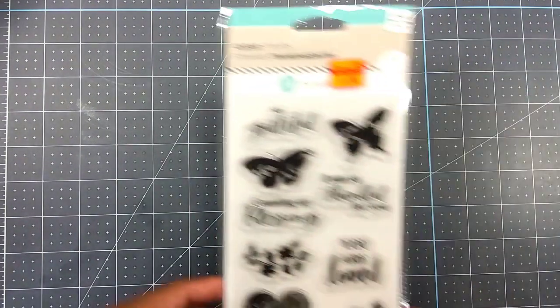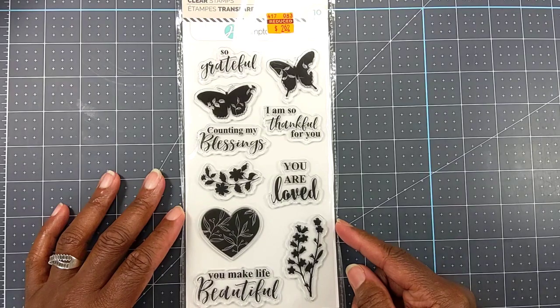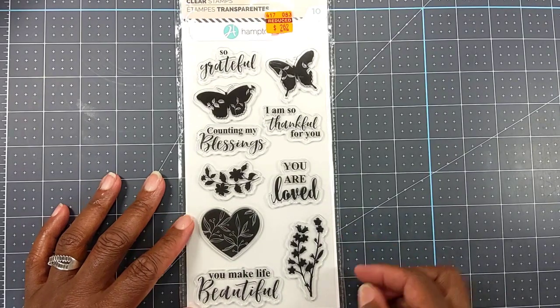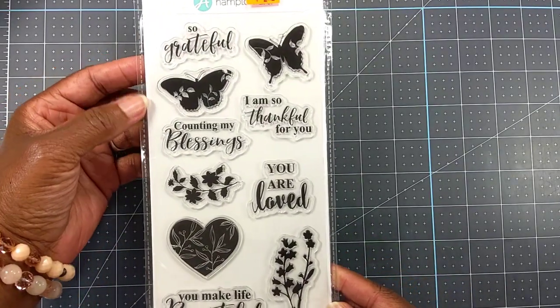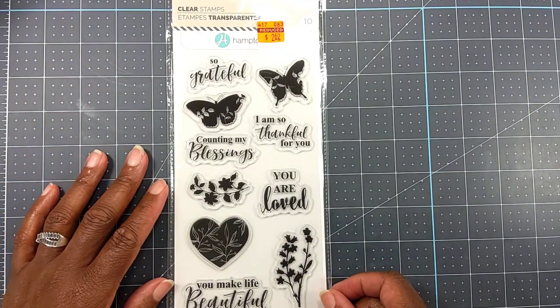Also from Hampton Arts, I picked up this set — $10.49 regularly, I got it for $2.62. It says 'So Grateful,' 'I'm So Thankful,' 'Count My Blessings,' 'Your Love.' That is just so pretty.